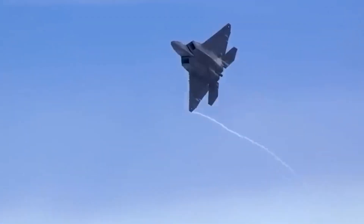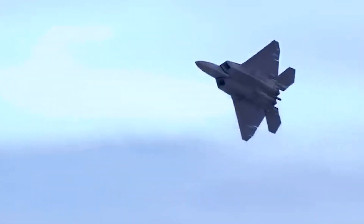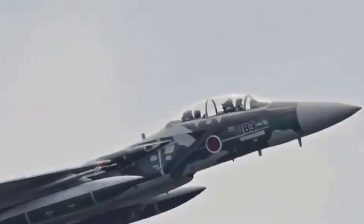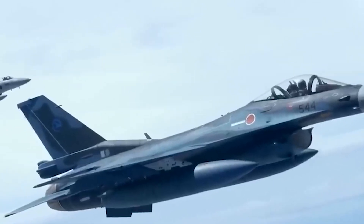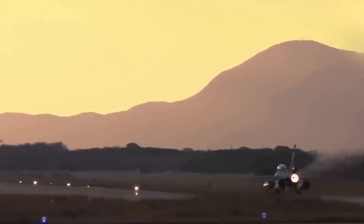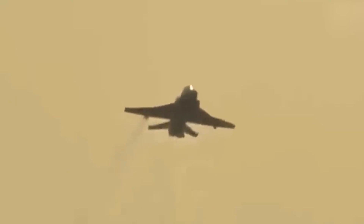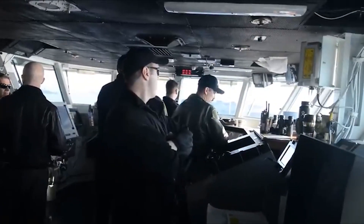Stealth is a defining feature of the Godzilla FX, with a design that minimizes its radar signature, greatly enhancing its survivability in contested environments. At its core, this remarkable aircraft boasts inherent stealth and low observability, achieved through meticulous design and materials that reduce its radar cross-section, rendering it a formidable challenge for enemy radar systems.